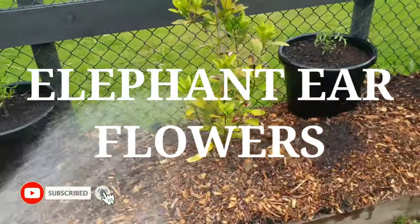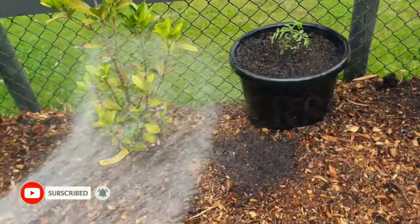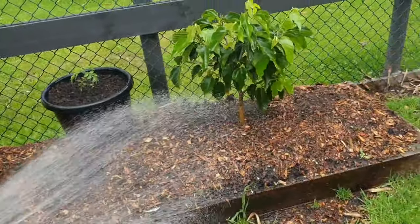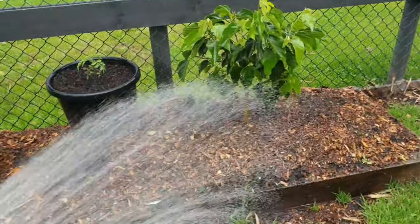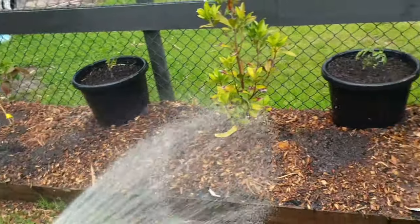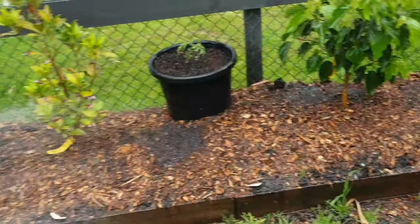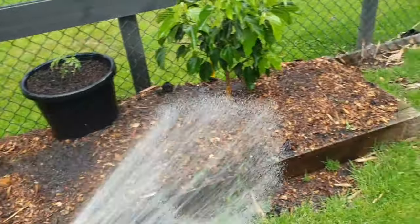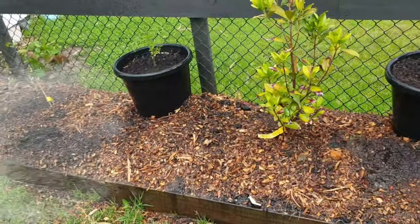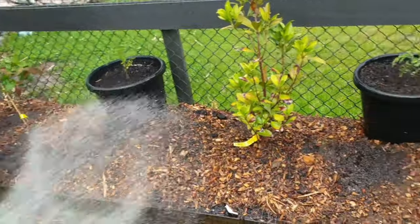G'day everyone, Gareth here from Organic Growing Melbourne. I was just out here watering my subtropical and tropical plants and there's this beautiful fragrance that fills my backyard.